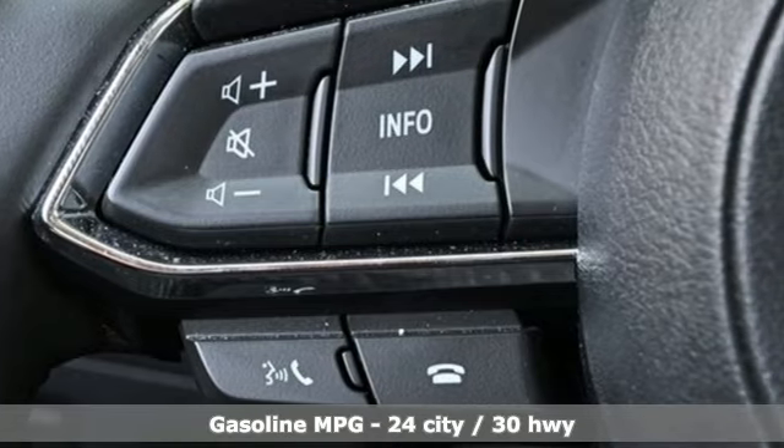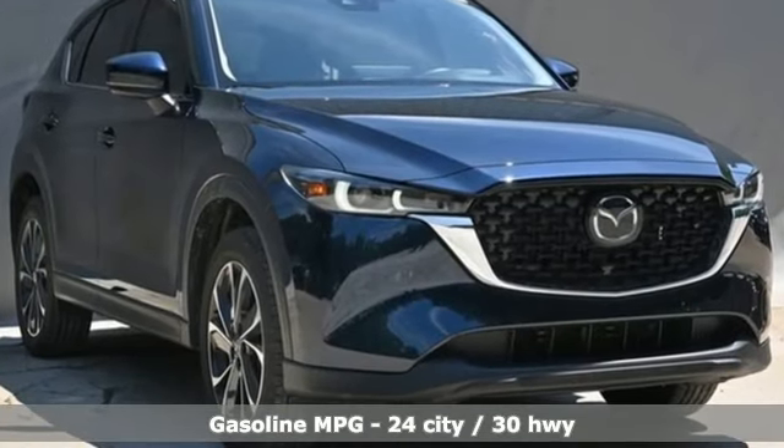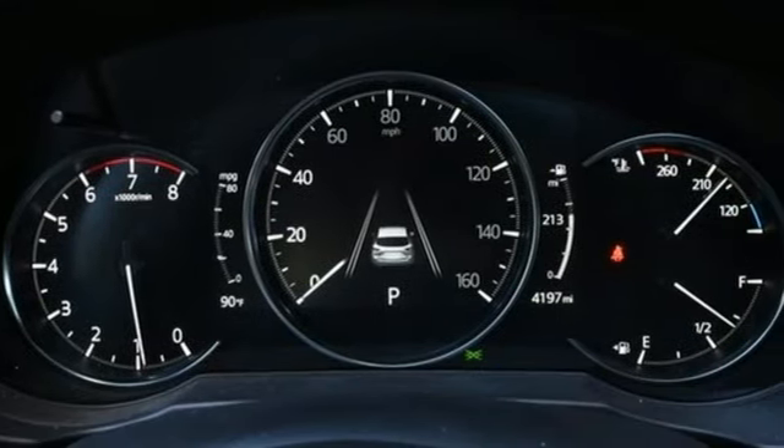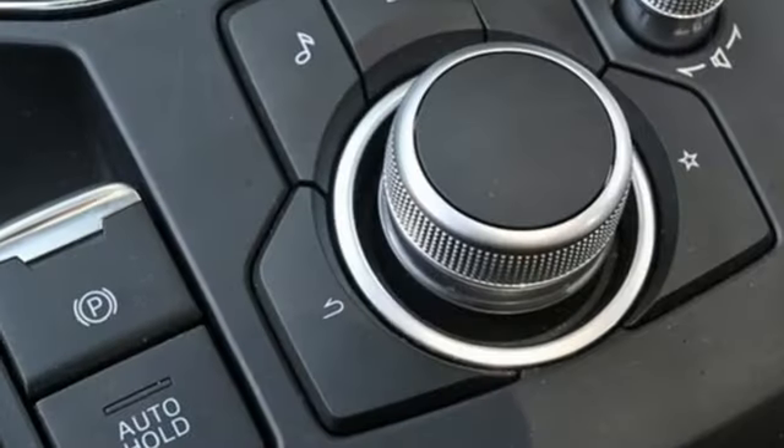Inline four-cylinder engine, dual zone climate control, external memory control, auto dimming rear view mirror, heated steering wheel, doors and push button start proximity key.